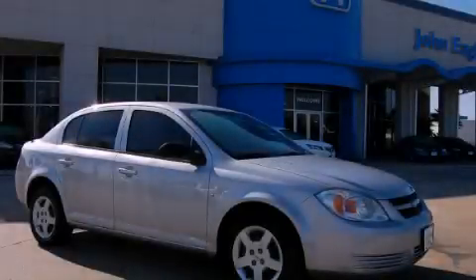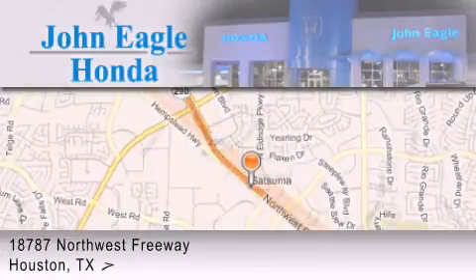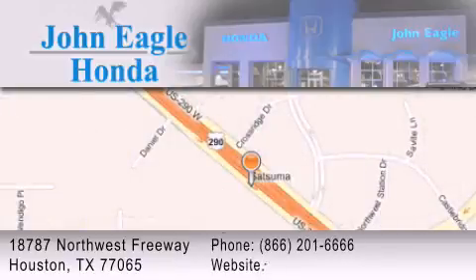Contact us today to arrange your test drive. John Eagle Honda of Houston is located at 18787 Northwest Freeway in Houston. Our goal is to exceed all of your expectations to ensure that you'll return for future visits. We'll see you next time.